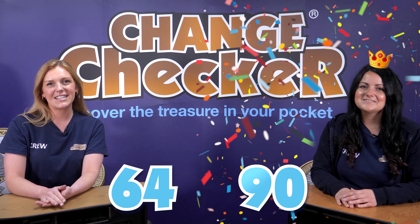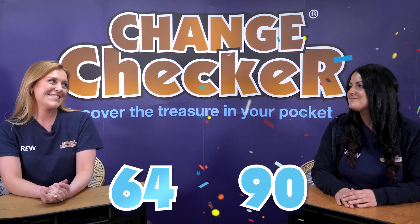Definitely. So Rachel was the winner with an amazing score of 90 and I came in with 64, so congratulations to you. Thank you.